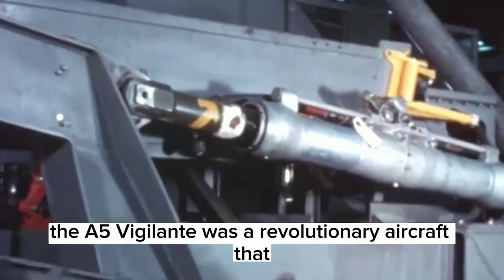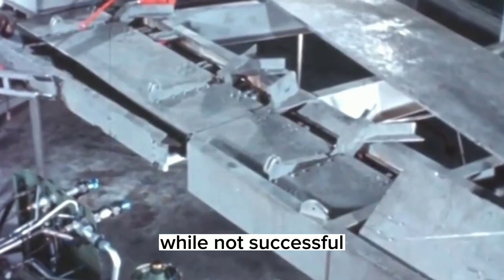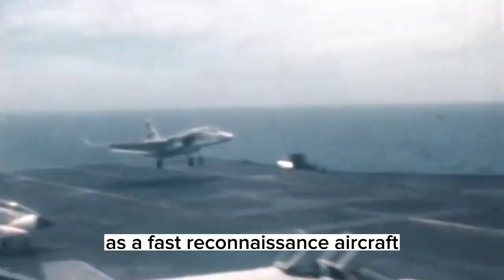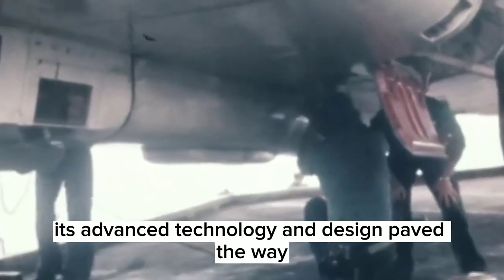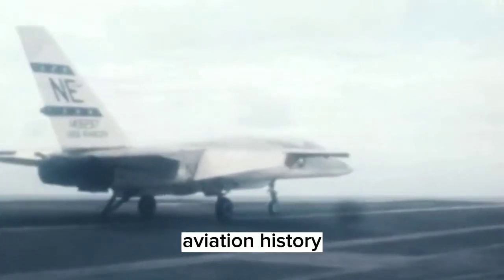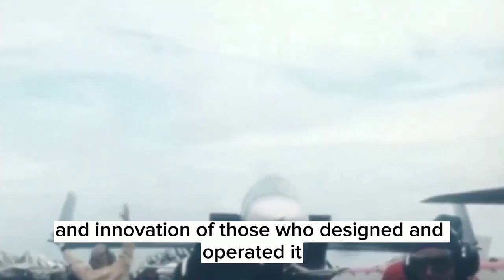In conclusion, the A-5 Vigilante was a revolutionary aircraft that, while not successful in its intended role as a strategic nuclear bomber, became a valuable asset to the U.S. Navy as a fast reconnaissance aircraft during the Vietnam War. Its advanced technology and design paved the way for many modern aircraft, and its contributions to military operations during the Vietnam War cannot be overstated. The Vigilante remains an important piece of aviation history — a testament to the ingenuity and innovation of those who designed and operated it.